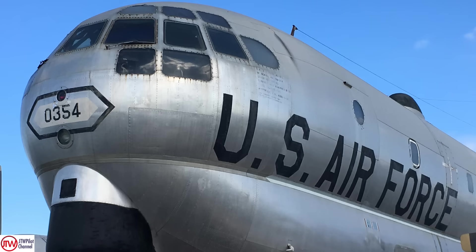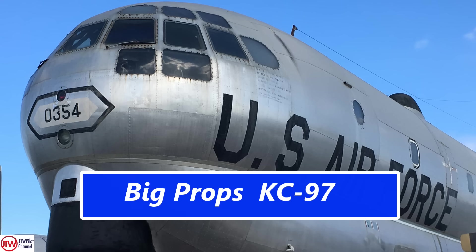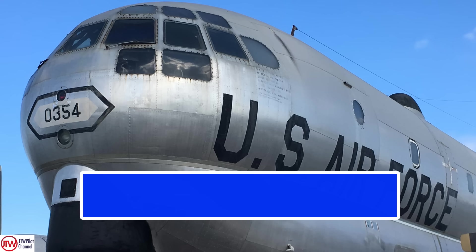Hello folks, welcome to Big Props. I'm your host James Weatherly for this exciting series. The first airplane we're going to look at is the awesome KC-97 Strato Cruiser Strato Tanker.